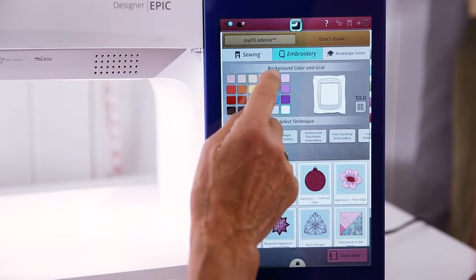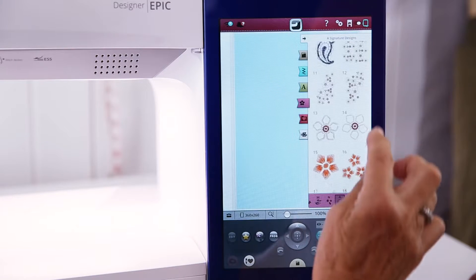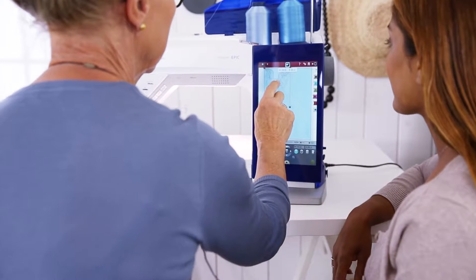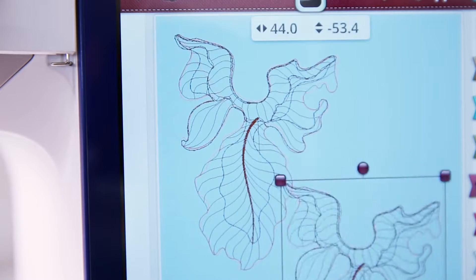With Husqvarna Viking's new Designer Epic sewing and embroidery machine, you'll have the first and only interactive tablet-like screen so that you can swipe, pinch, zoom, rotate, or multiply designs easily — helping you turn your inspiration into a thing of beauty.